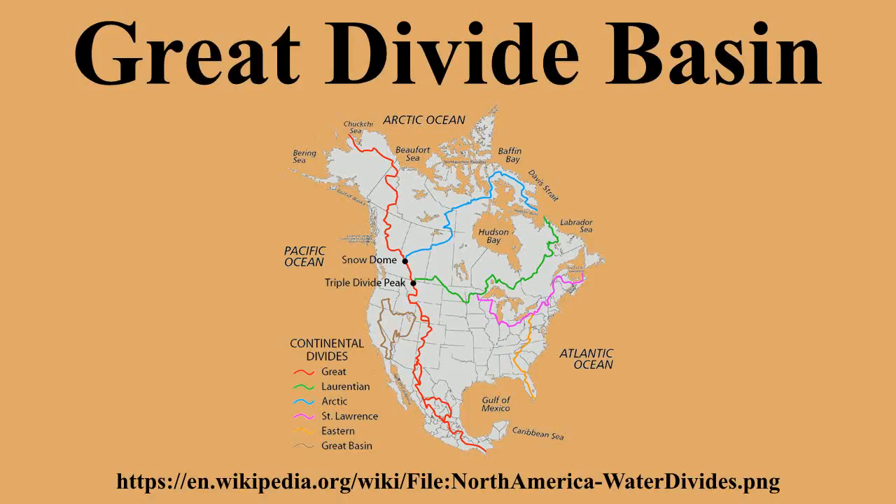Having finally left the Great Divide Basin behind, I-80 continues west and at 41.275°N, 110.802°W enters the vastly larger Great Basin, staying within it until the crest of the Sierra Nevada at Donner Summit.